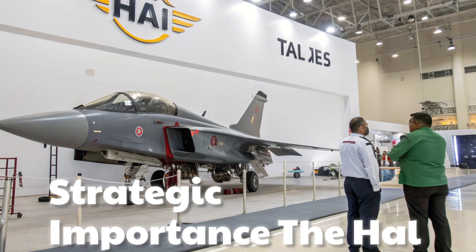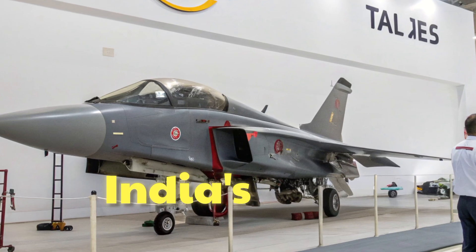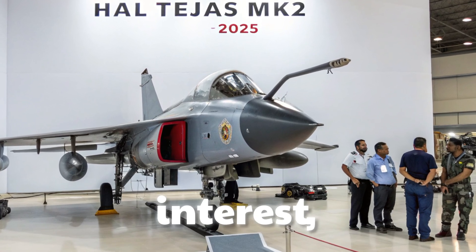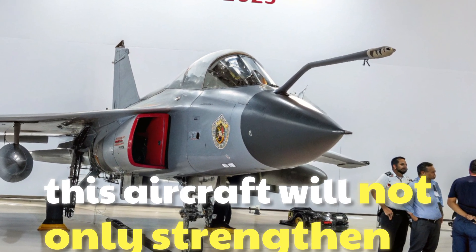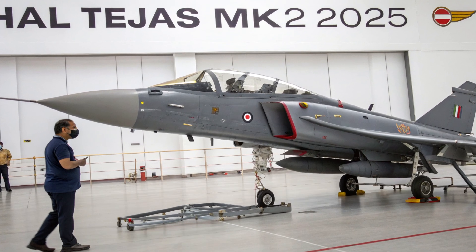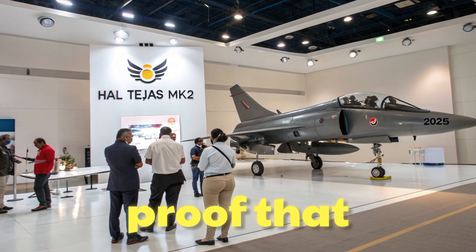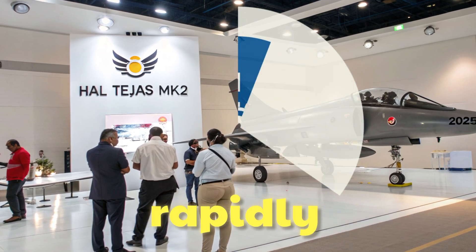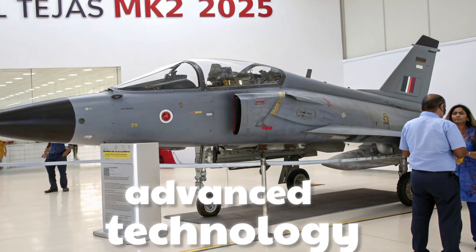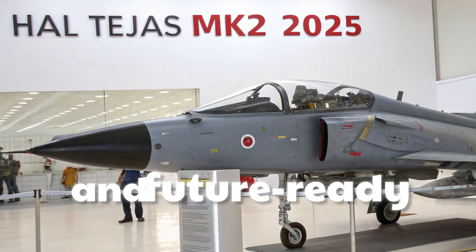The HAL Tejas MK2 is more than just a fighter jet — it represents India's self-reliance in defense manufacturing. With increasing orders and global interest, this aircraft will not only strengthen the Indian Air Force but also enhance India's position in the global defense market. The HAL Tejas MK2 is proof that India's aerospace industry is rapidly advancing, delivering a fighter jet that blends agility, power, and advanced technology. It stands as a symbol of innovation, self-reliance, and future-ready air power.